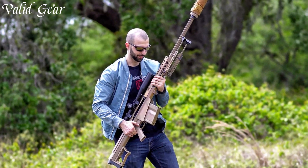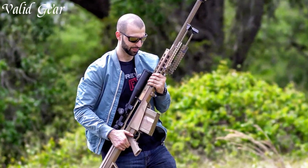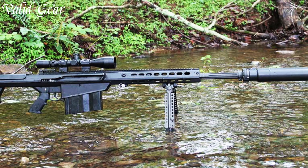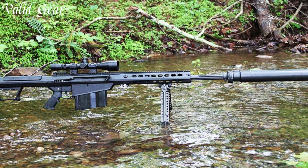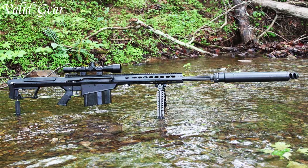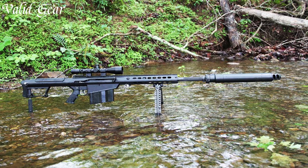The rifle's match-grade barrel, along with its robust construction, makes it a favorite among military and law enforcement agencies, meeting the demands of modern sniper missions. The Barrett M107A1 stands as a testament to Barrett Firearms' commitment to engineering excellence and setting the standard for long-range, large-caliber precision firearms.